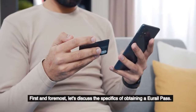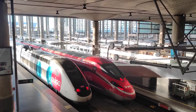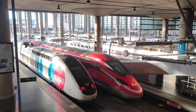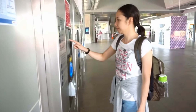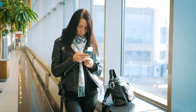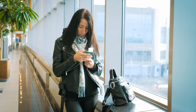Let's discuss the specifics of obtaining a Eurail pass. In Europe, a Eurail pass is a single train ticket that allows you to travel on virtually all trains throughout the continent. Eurail, as opposed to traditional train tickets, allows you to travel whenever and wherever you want. There are some trains that require reservations; however, the vast majority of trains can be boarded simply by showing your pass.